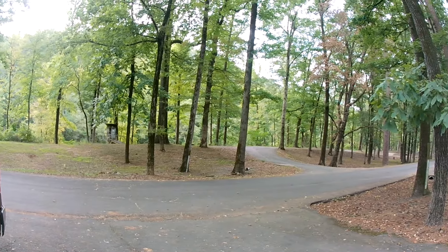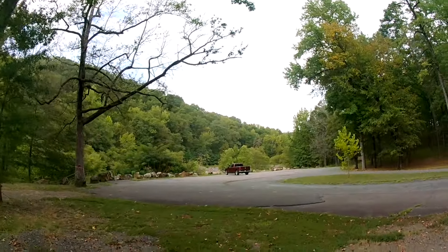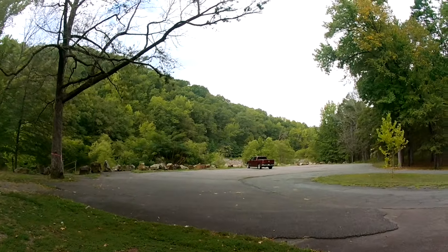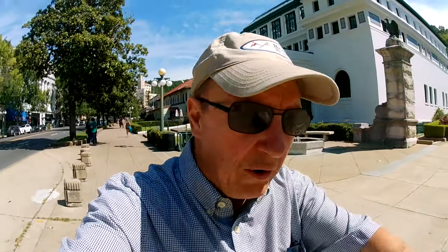I would say that this park is an absolute winner. And as an added bonus, you're only about an hour away from Hot Springs, one of the most popular tourist destinations in Arkansas. A video on that is coming soon and will be linked in the description. That's it for our visit to Nimrod Lake Park near Hot Springs, Arkansas.